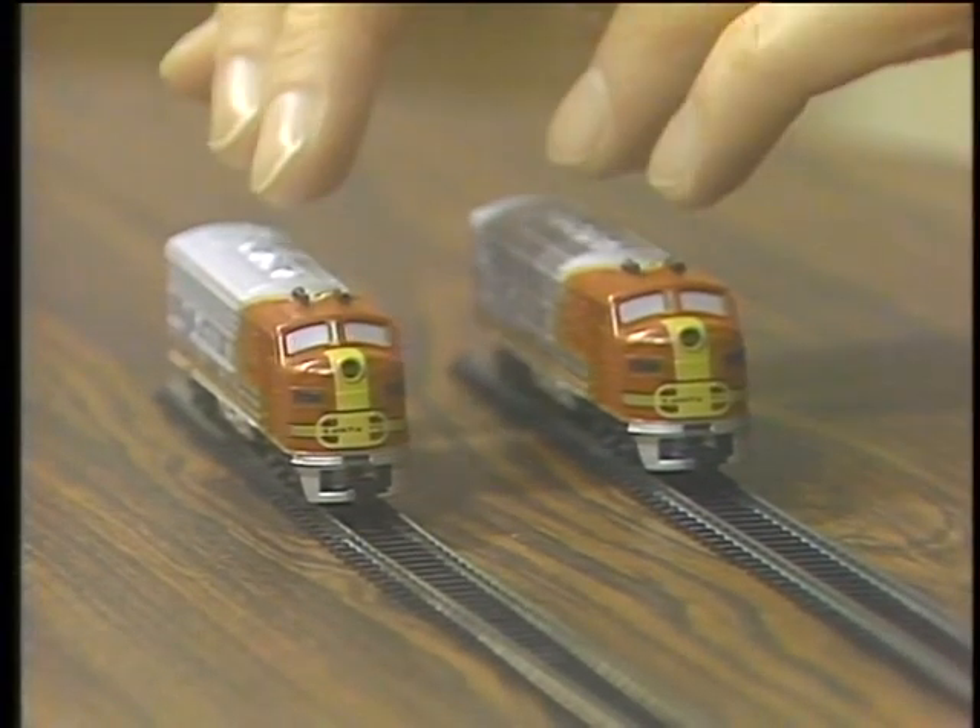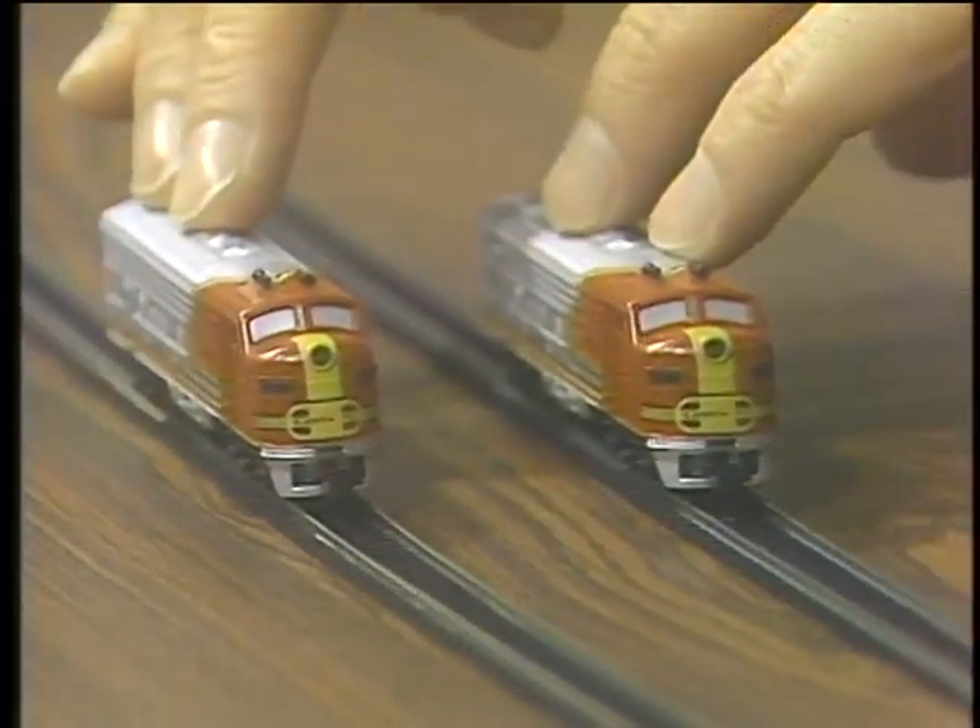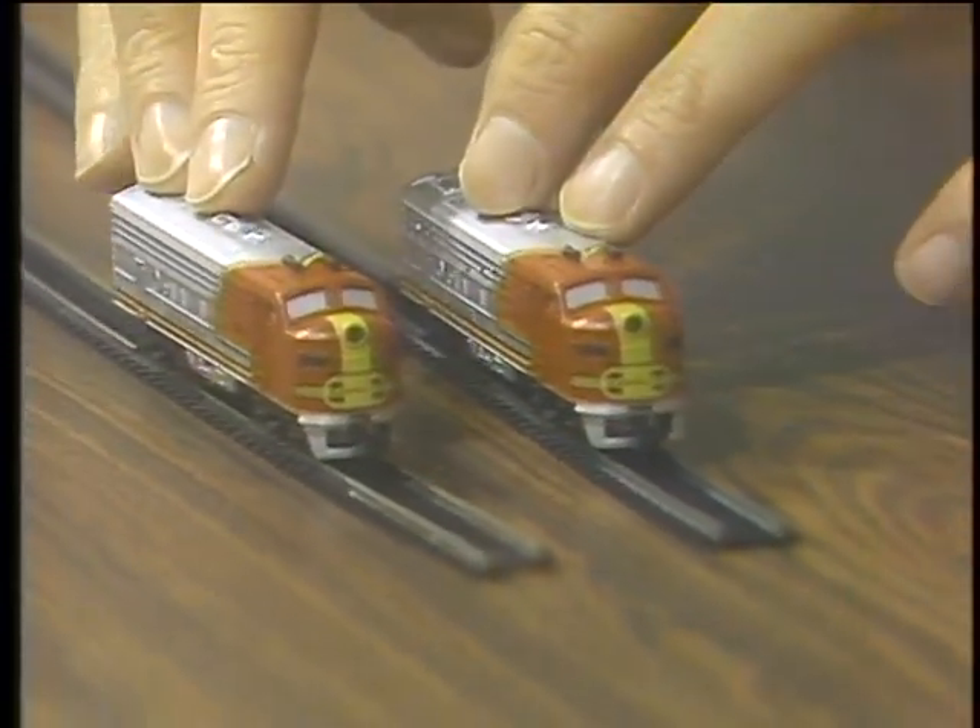Welcome to the Computer Chronicles. I'm Stuart Chiffey, and this is Gary Kildall. Gary, what I'm doing with my toy trains here is trying to understand parallel processing. In a sequential computer, you've got one track, one engine, carrying one piece of information or one instruction. In a parallel system, we could have two or more tracks, two or more engines, each carrying some of that information, and therefore get the job done in half the time.